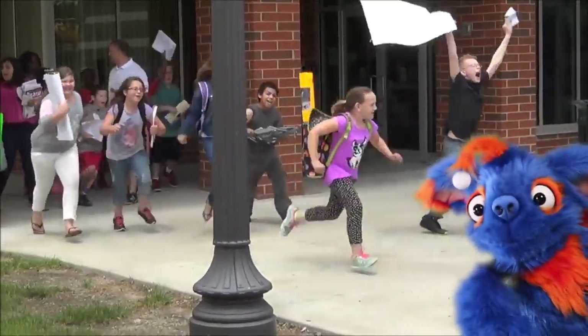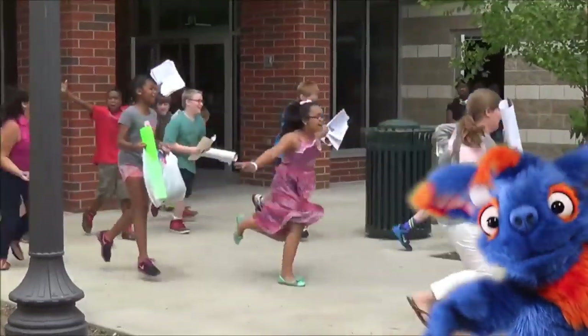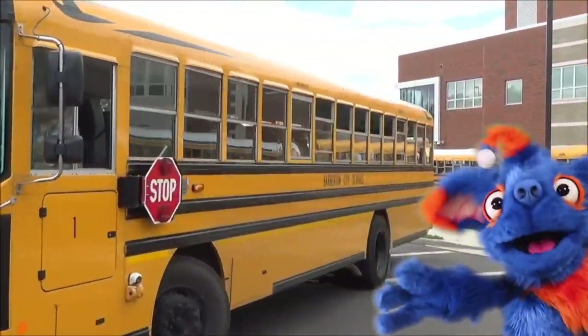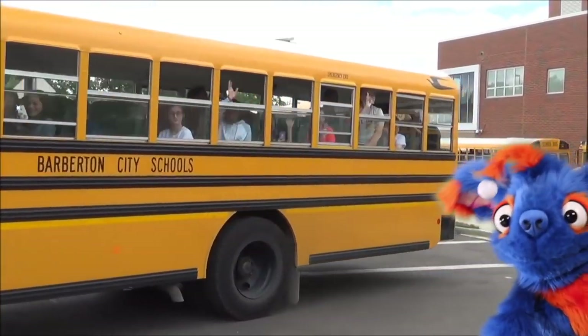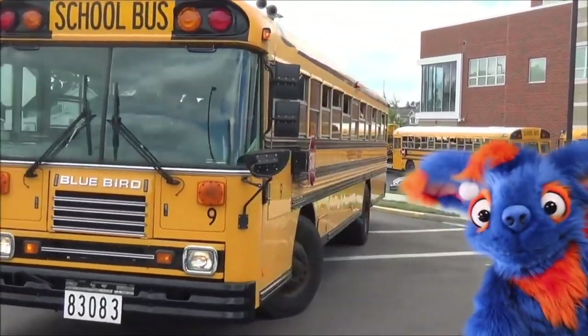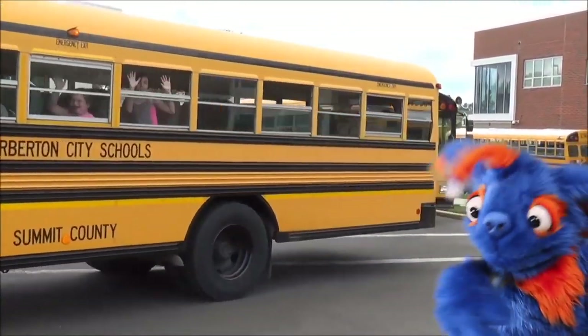And when school is over, they get back on the same bus and get a ride back home to watch my videos. I love to play outside and watch my videos every day. Have you ever been on a school bus before?